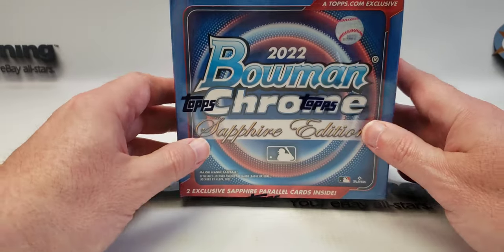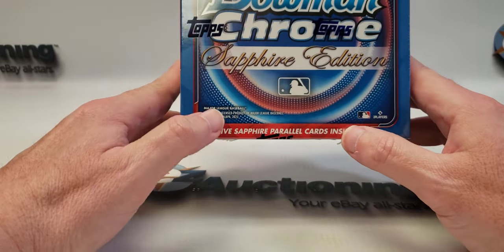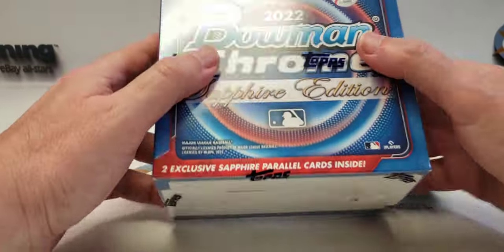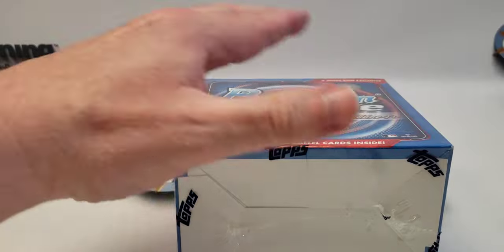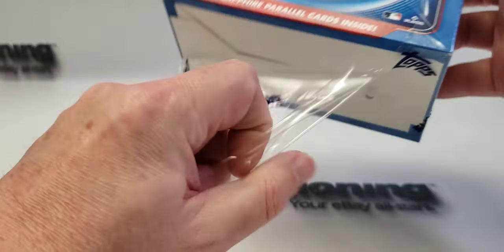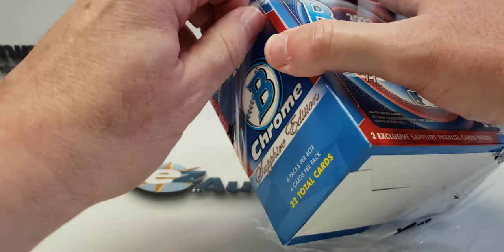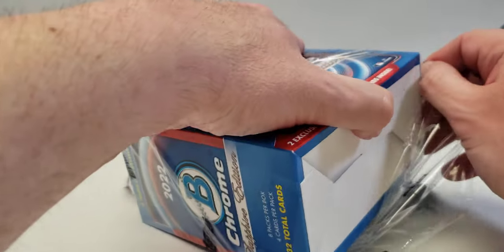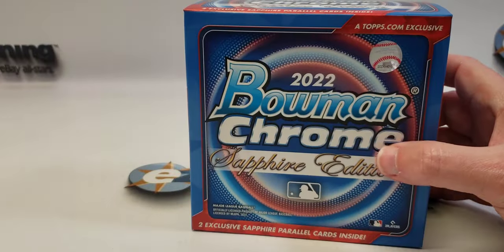There's still some good cards in here and you're supposed to get two exclusive Sapphire Parallel cards. Let me cut the plastic off first so we can see the odds a little better. You get eight packs per box and there are four cards per pack, so a total of 32 cards. I have seen, I think, one other video of someone opening this product so far.